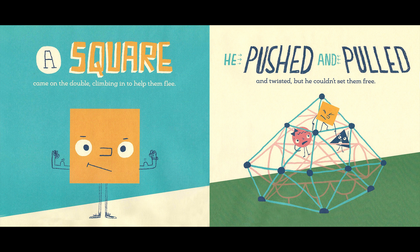A square came on the double, climbing in to help them flee. Hoo-ha-hoo! He pushed and pulled and twisted, but he couldn't set them free.